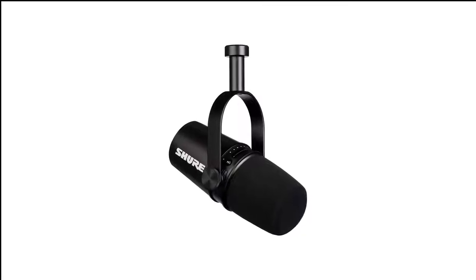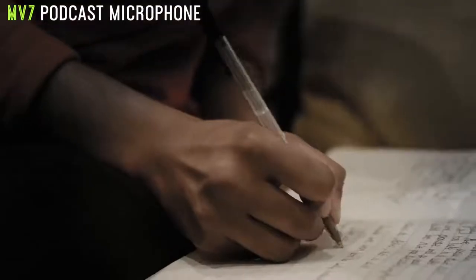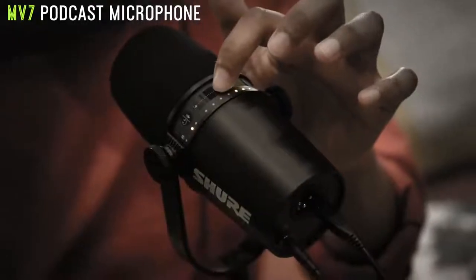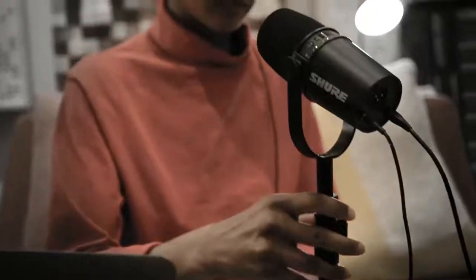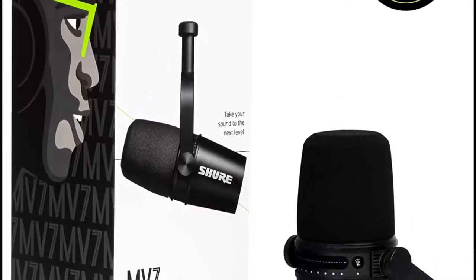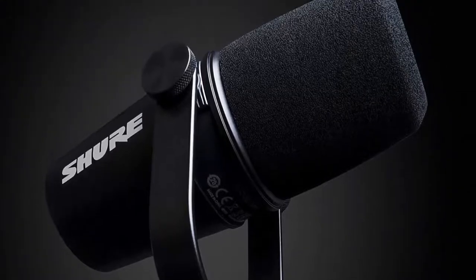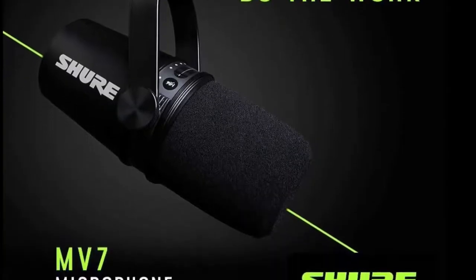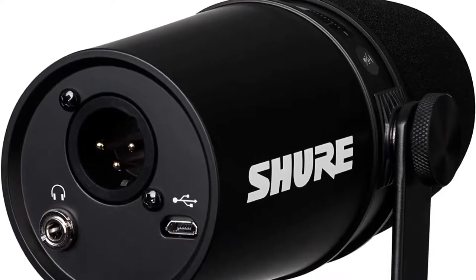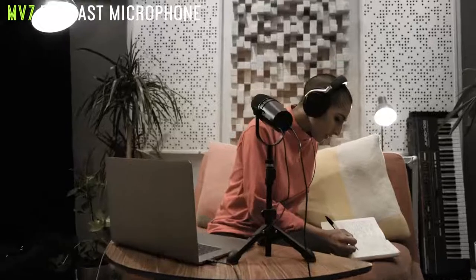Number 1 in my list is the Shure MV7 USB Microphone for Podcasting. The Shure SM7B lower down this list is a true powerhouse in the podcast world and worthy of the high levels of respect it gets. The Shure MV7 takes everything good about its older brother and adds in a direct-to-computer USB connection — and best of all, it can function with both USB and XLR simultaneously. The versatility this offers makes the MV7 a very exciting mic indeed.